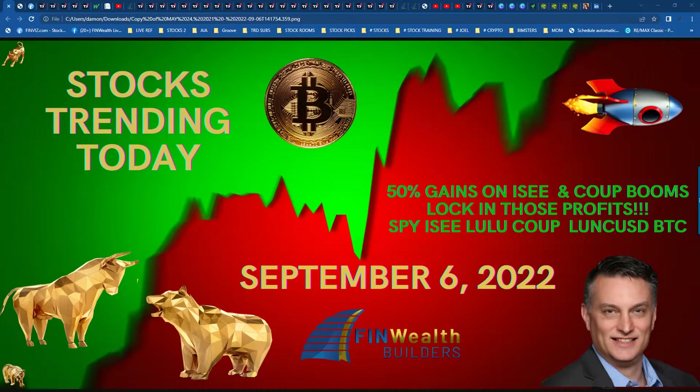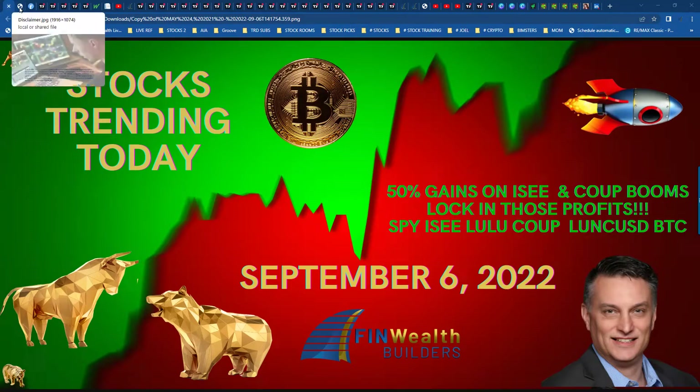If you have not locked in those profits, definitely do so. Exciting time in the market right now. We continue to head down, but we're at critical support right now. We've been down for three weeks straight, so when do we get our bounce? Hard to say, but let's get into some charts and see what's going on and prep for tomorrow.